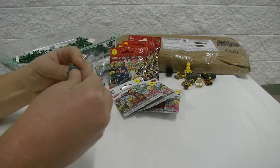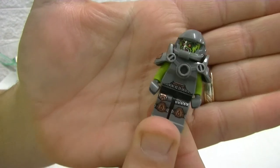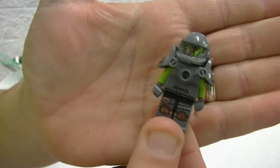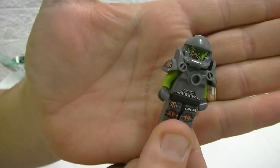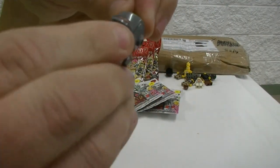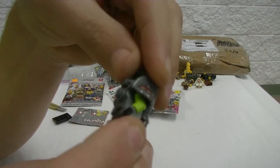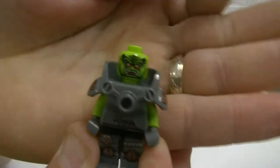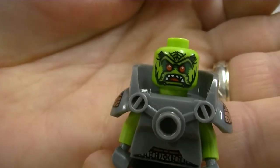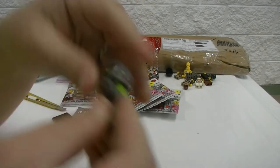We have here a space trooper of sorts. I do like these space minifigures from the collectible minifigure series — I've only got a couple in the past, so this is one I can add to our collection. Let's have a look at the face on that guy. Awesome.